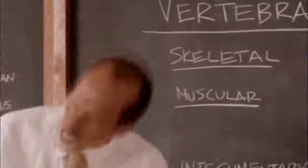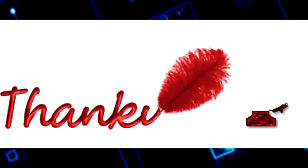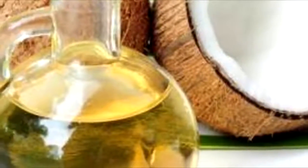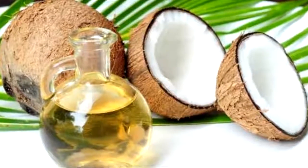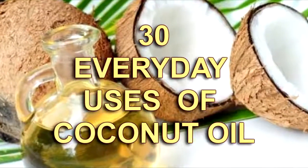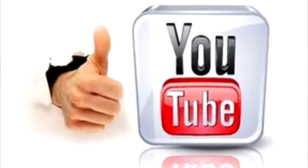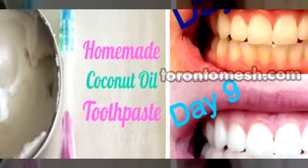Welcome back to Unusual Facts on YouTube. Thank you so much for watching this video. Today we're covering coconut oil and its many uses. Do you think you could come up with 30 different ways to use coconut oil? Well we have, and we want to share every single one of them with you. Make sure you like this video, subscribe to our channel, and feel free to share it with your friends.